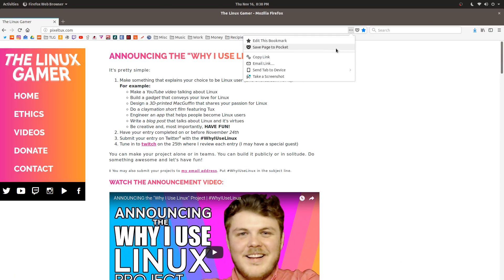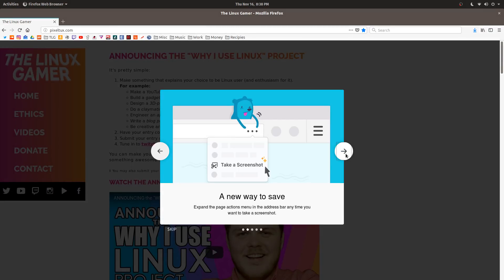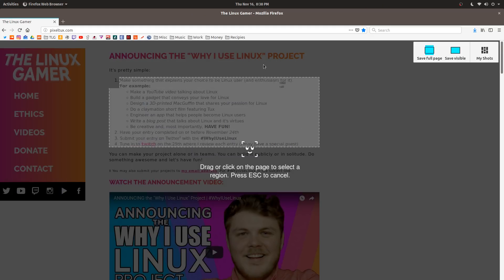I hate having to install extensions in my browser. They slow your browsing down and overall clutter up the interface if you want to keep them readily accessible. The built-in Ubuntu screen capture tool can be okay, but it can sometimes be unwieldy, especially when having to capture an entire web page, which I often need to do for the show. This new tool makes my life that much easier — you can automatically capture individual elements of a page or save the entire thing. This native capture tool is sure to save me tons of time and hassle.